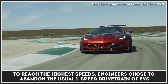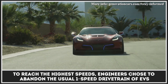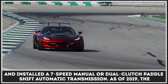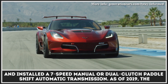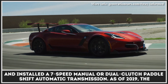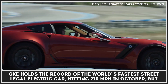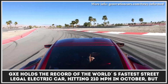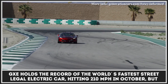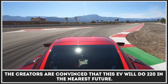In order to reach the highest speeds, engineers chose to abandon the usual single-speed drivetrain of electric vehicles and actually installed a 7-speed manual or dual-clutch paddle-shift automatic transmission. As of 2019, the GXE holds the record of the world's fastest street-legal electric car, hitting 210 miles per hour in October. But the creators are convinced that this EV will do 220 in the nearest future.